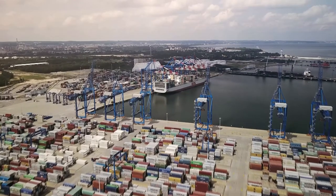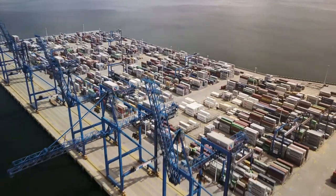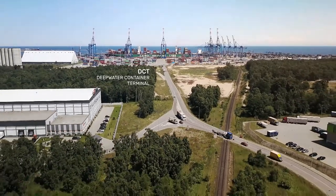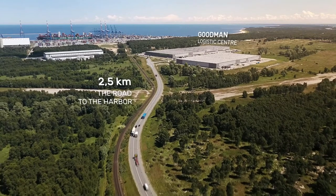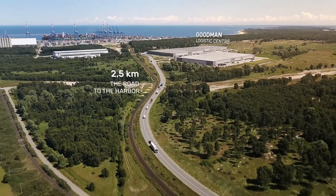Besides the port of Gdansk and the DCT Gdansk terminal, a logistics park initiated and developed by Goodman, Australia's largest listed industrial property group, is situated in the immediate vicinity of the Pomeranian Logistics Center.